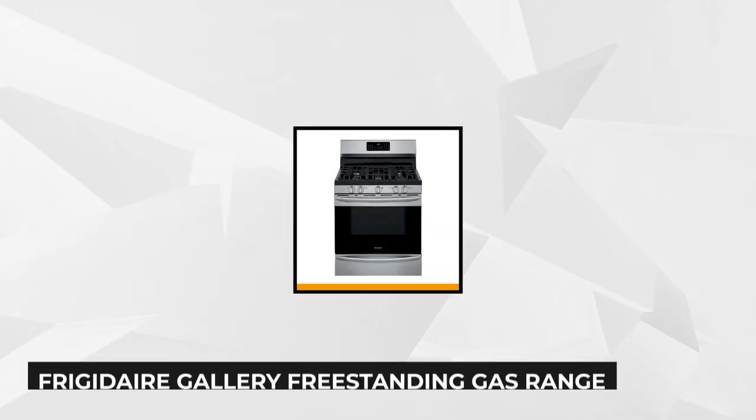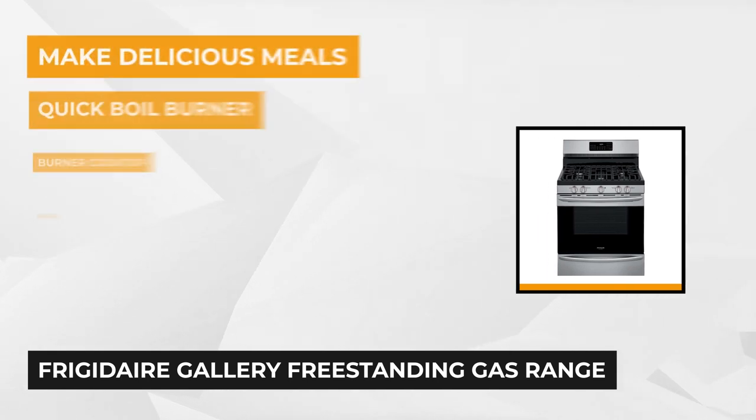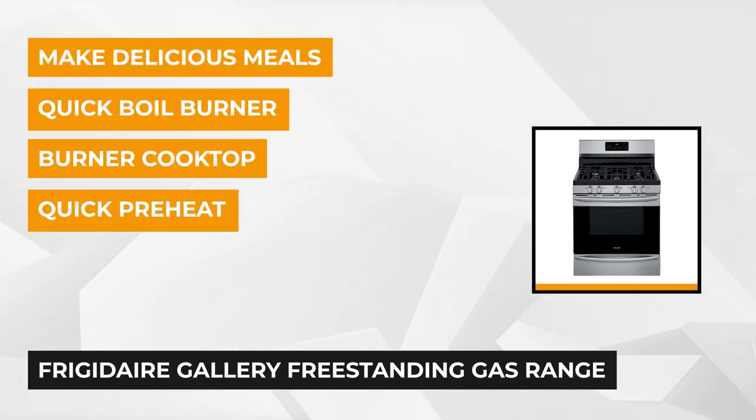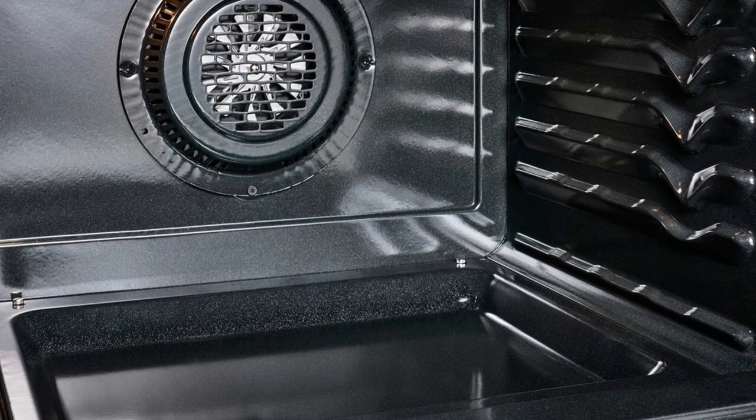At number four for the best freestanding oven, we present the Frigidaire Gallery 30-Inch Freestanding Gas Range. The Frigidaire Gallery Gas Range provides the ultimate cooking flexibility. From the variable heat-sealed burners with continuous grates and the convection bake-broil oven, to the self-clean and delay-start options, this freestanding range can handle it all.